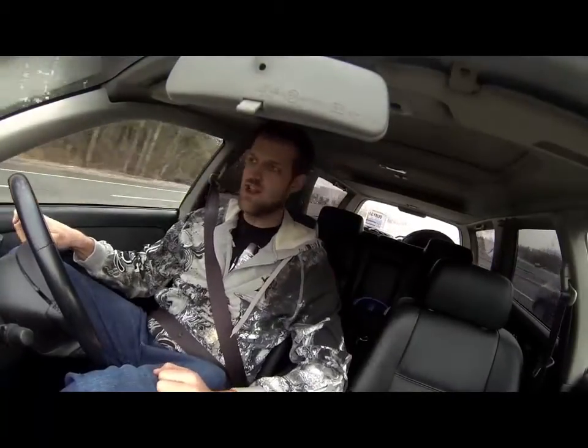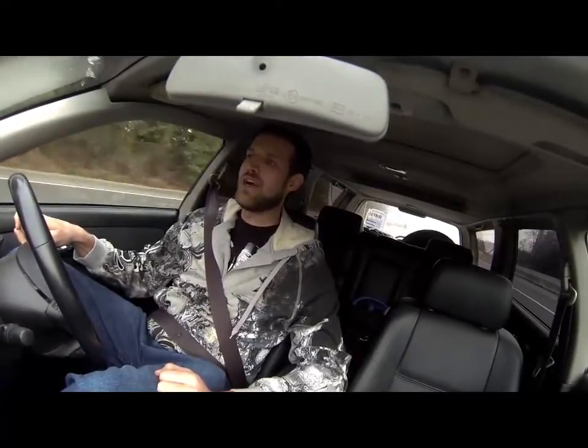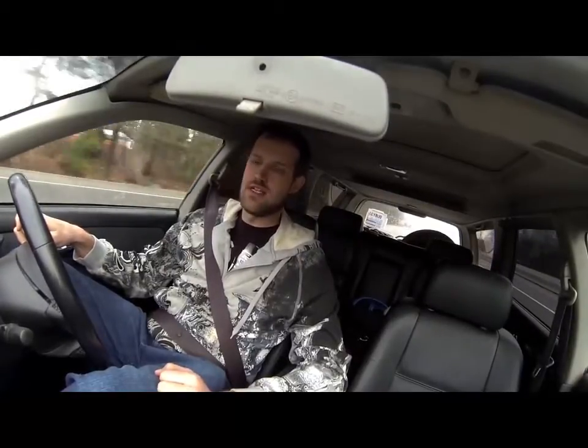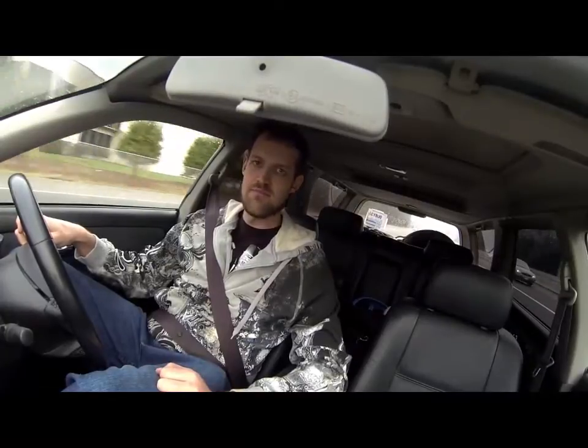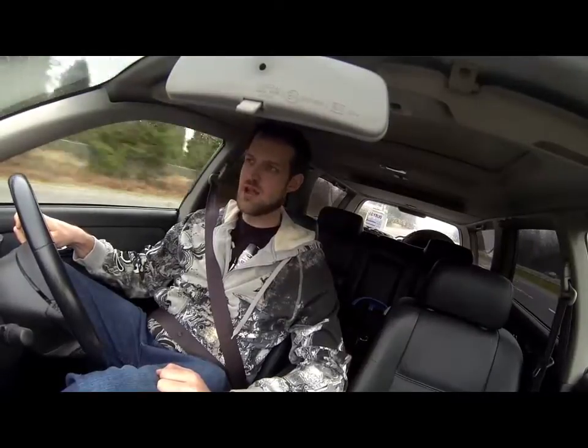How's it going? Ben here from Frizzly Imports. Happy Christmas, Merry New Year! Today is the first inside video done with the GoPro Hero 3, and I'm liking the camera — definitely a nice camera. So, today we're looking at a 1997 Nissan Stagea.